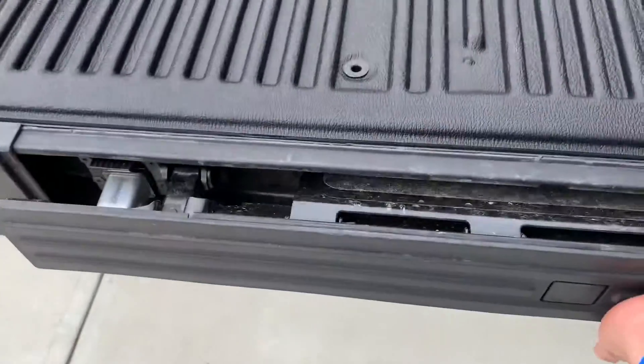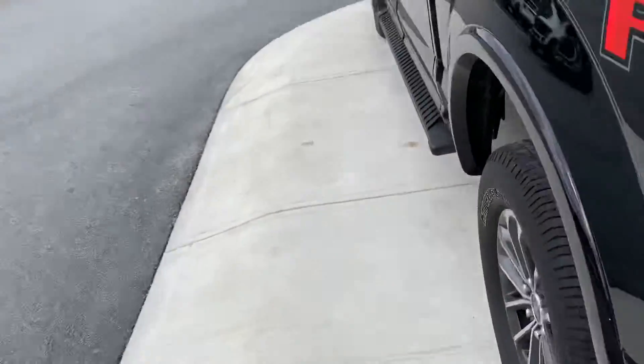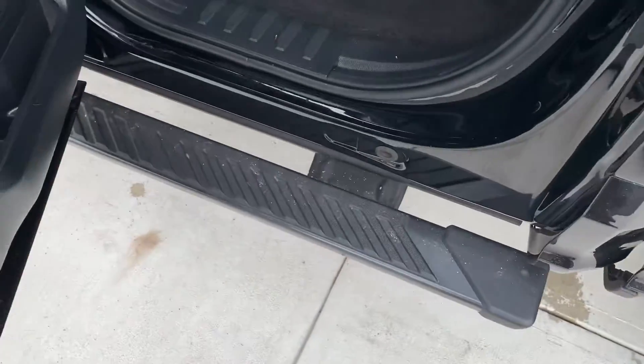Now we're going to put this back in and close up the tailgate. I'm going to take you over to the backseat. Look at this — we even got running boards, which makes it very easy to get in and out of the vehicle.